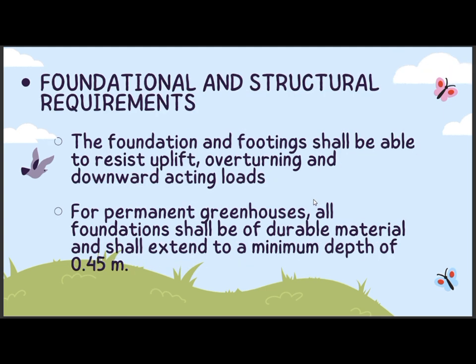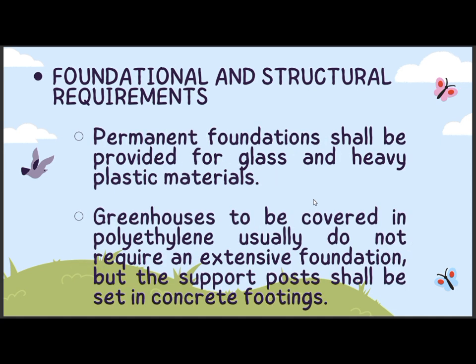Foundational and structural requirements: the foundation and footings shall be able to resist uplift, overturning, and downward-acting loads. For permanent greenhouses, all foundations shall be of durable materials and shall extend to a minimum depth of 0.45 meter. Permanent foundations shall be provided for glass and heavy plastic materials. Greenhouses to be covered in polyethylene usually do not require an extensive foundation, but the support posts shall be set in concrete footings.